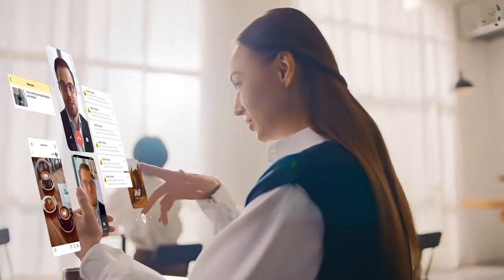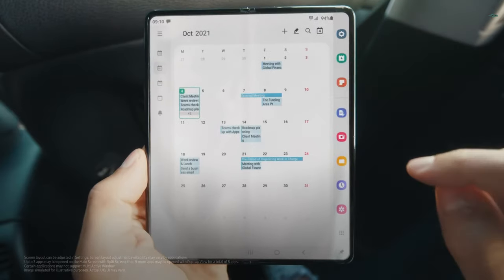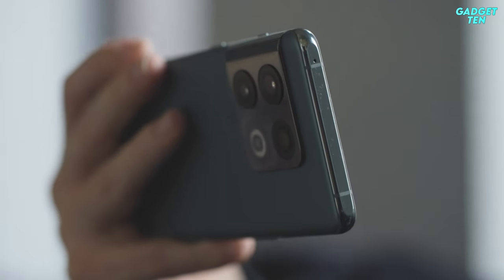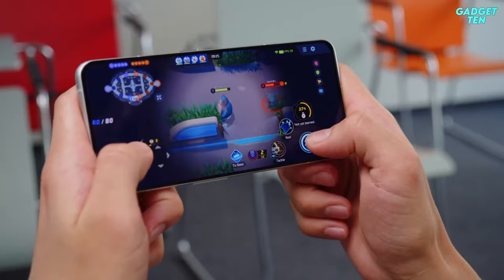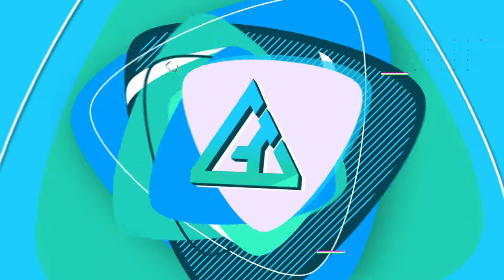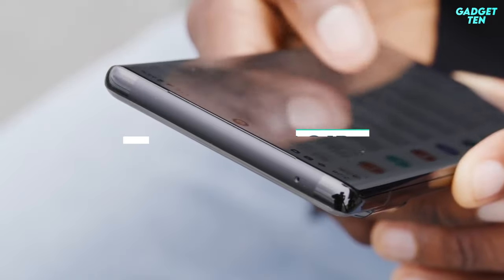Finding one of the best Android phones isn't always easy, as there are a huge number of options and everyone has different needs. So the best handset for one person won't be the top choice for someone else. But that's where this video comes in. Hello guys, welcome to Gadget 10. We've got the top five best Android phones in 2022 for you today.